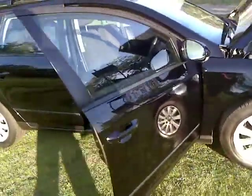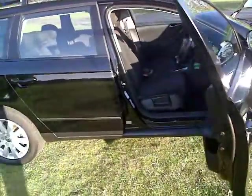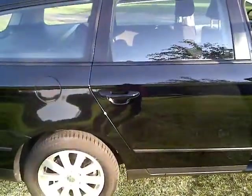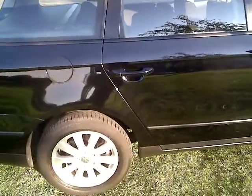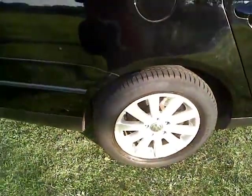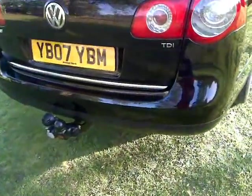It's had two owners — one previous owner and I'm the second owner. It's a lovely car. As you can see, all the tires are 95% good. There are no scratches. I think it's also got a tow bar for towing a caravan or a small trailer.